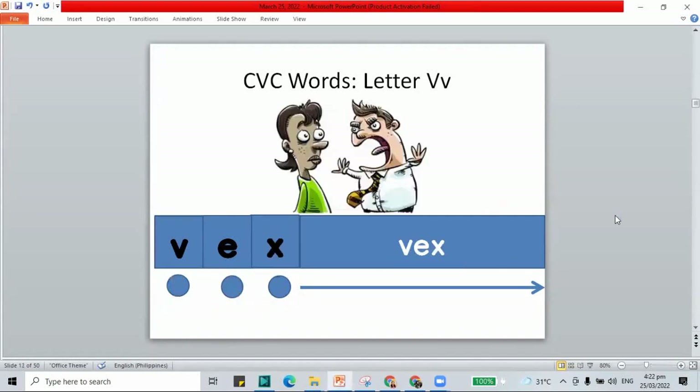Let's move on to another V word. This is vex. Remember, when someone bothers you, annoys you, or causes trouble, they vex — they are vexing. And we have the letters V-E-X, vex.